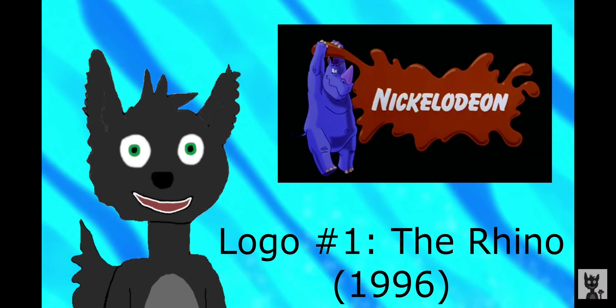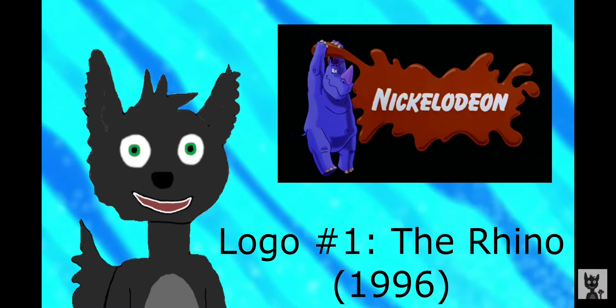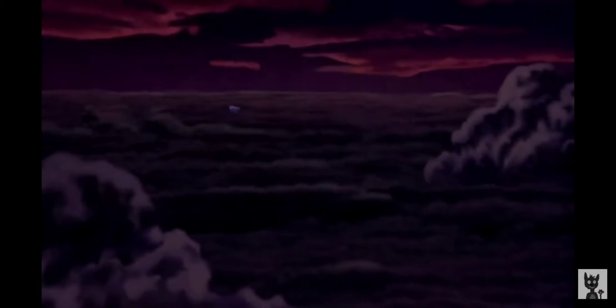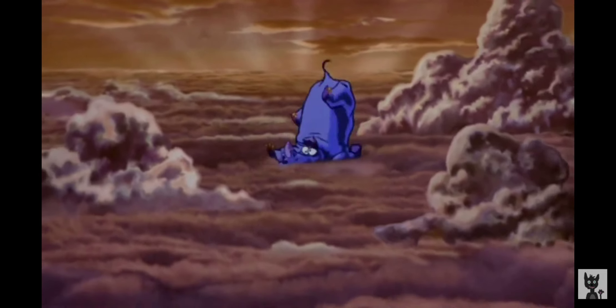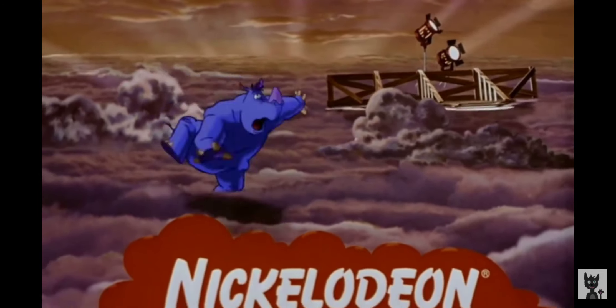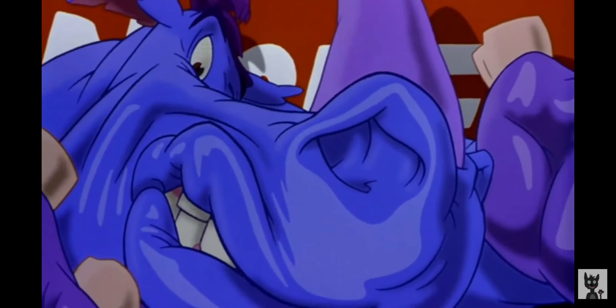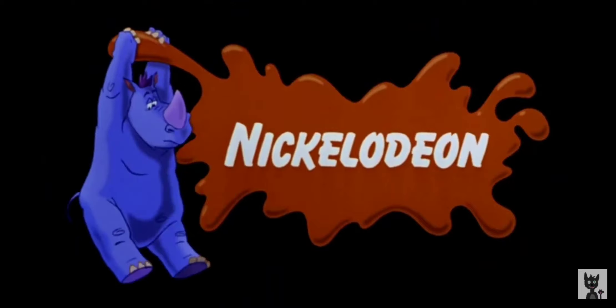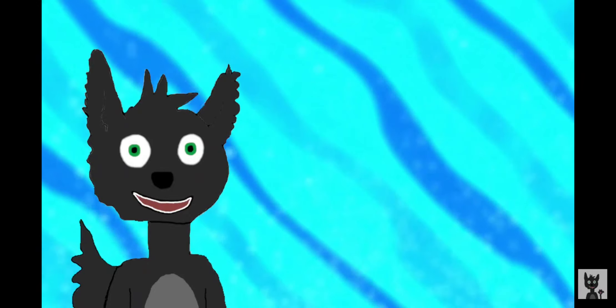Let's take a look at the first logo of a rhino, which was used for Harriet the Spy in 1996. Wow, talk about a fourth wall break, and I love the humorous parody of a TriStar logo as well.